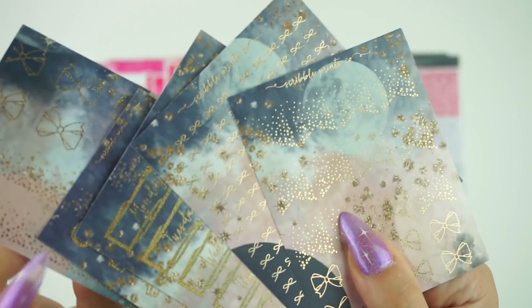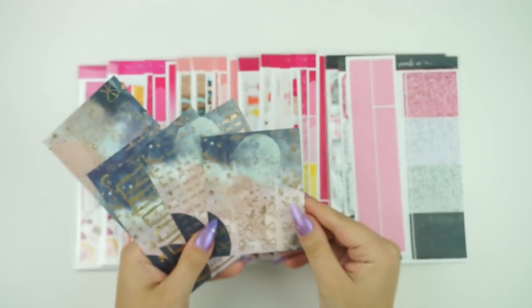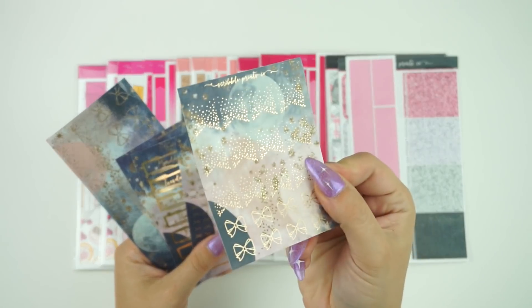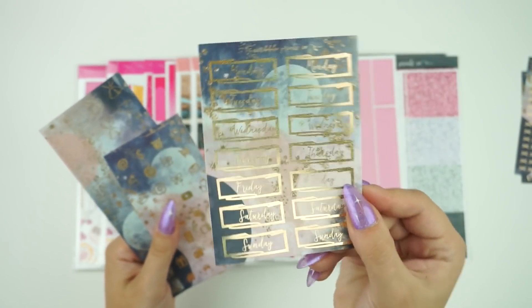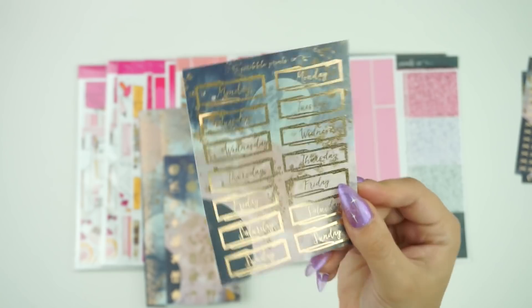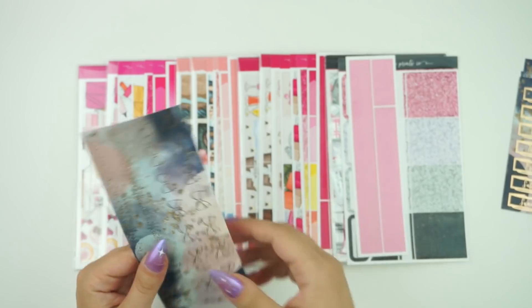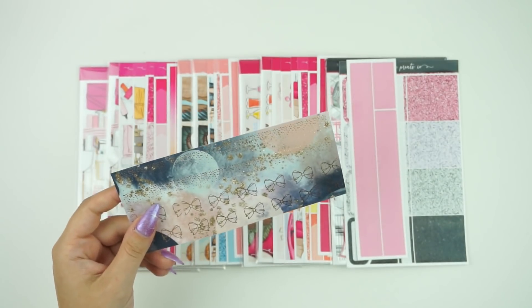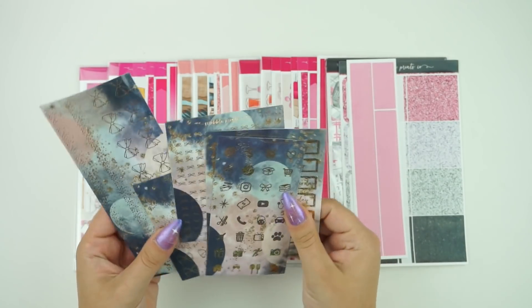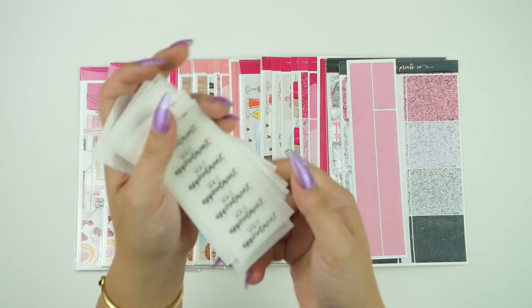This does have a sparkly gold foil on it which is super pretty, and like always with these single solid wiggles, there are the flags and the bows, the bow headers, the date covers, the icons, the circle icons, and then the 15 millimeter washi which is super pretty as well. This is available for $10 if you buy all five, and they are available individually if you would like to purchase them individually as well.